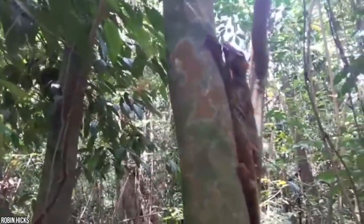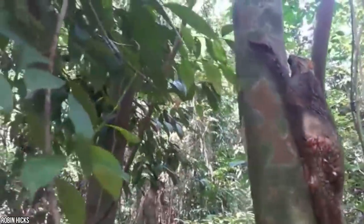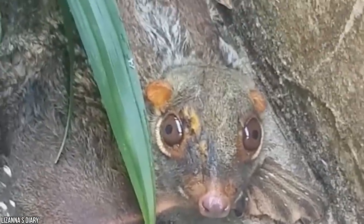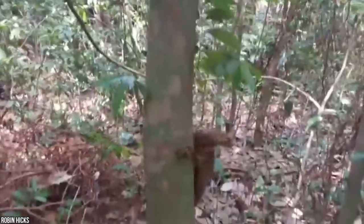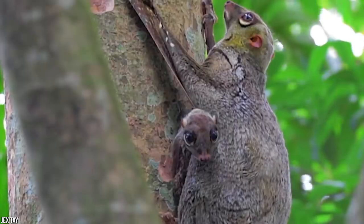Despite their name, they're not related to lemurs at all, and research has shown that their closest living relatives are primates. And even though they look graceful flying through the rainforest, the Kolugo is completely helpless on the ground. These clumsy critters have no opposable thumbs and lack strength, and the only way they can climb up trees is to dig their sharp claws in and cling for dear life, awkwardly shuffling up the tree trunk. We think that's a small price to pay for the ability to fly.